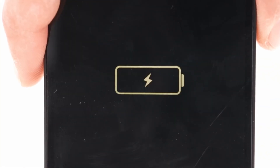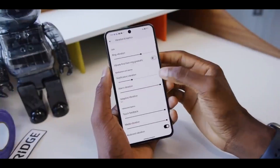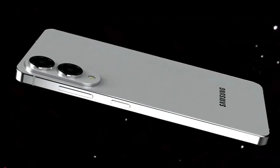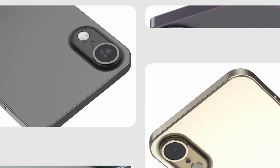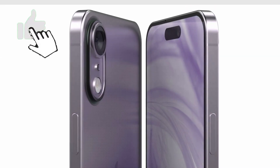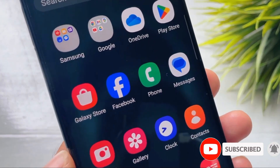What do you think? Is the slim design worth the battery trade-off? Would you choose the Galaxy S25 Edge over an iPhone 17 Air? Drop your thoughts in the comments below — let's get the debate started. Thanks for watching. If you found this video helpful, don't forget to hit that like button, subscribe for more tech updates, and turn on notifications so you never miss the latest news. See you in the next one.